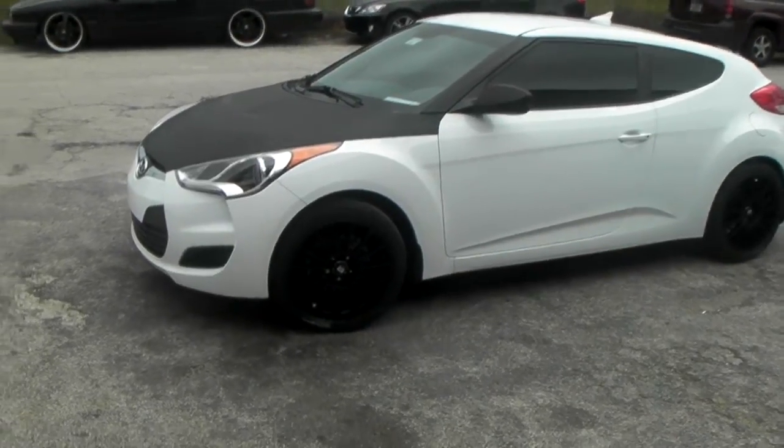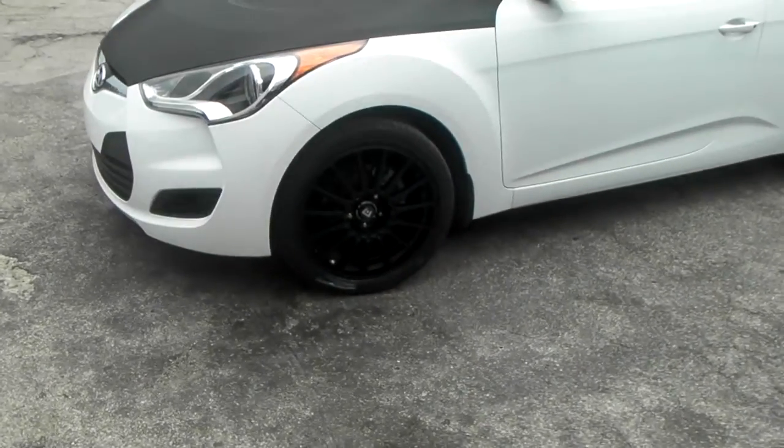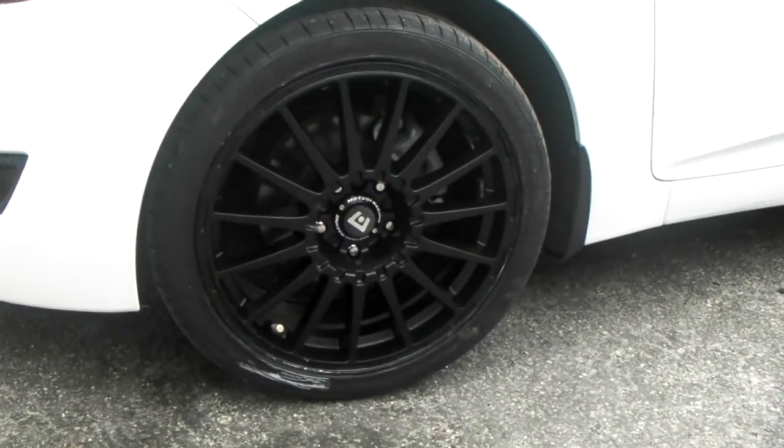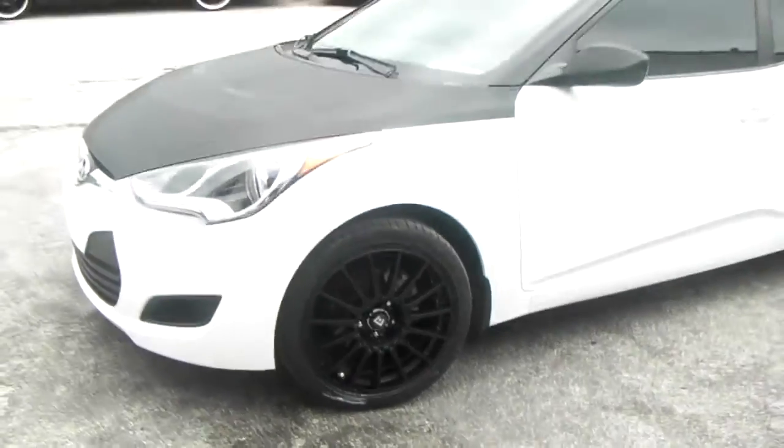Give you a close-up on those wheels. These are 18-inch with the 225-40-18 tire — Hankook Ventus V12 tires. Just a great looking wheel, great looking vehicle.